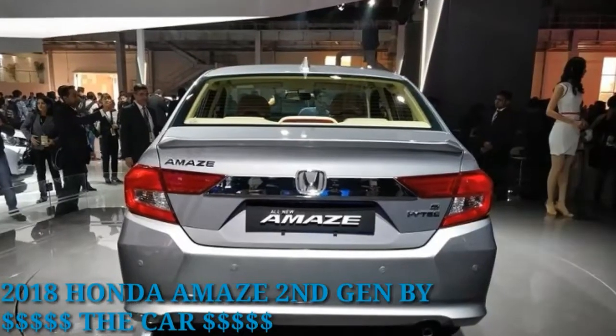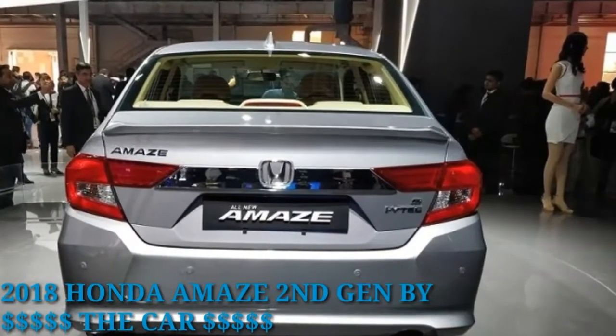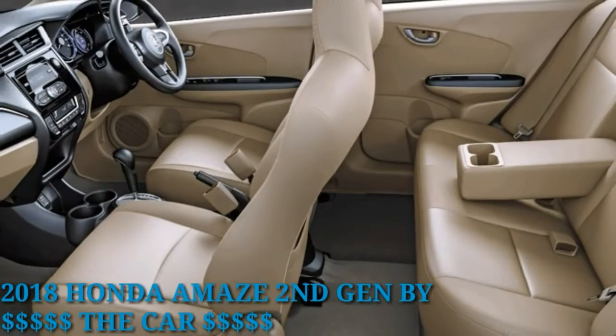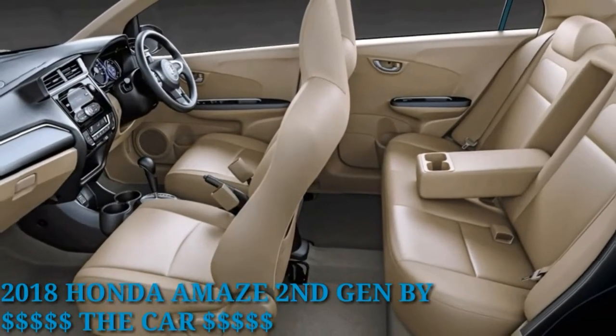What's important to note is that the new Amaze sports a longer wheelbase, which has helped improve space for rear passengers. However, those sitting at the rear still miss out on dedicated air vents.